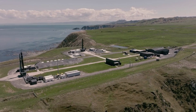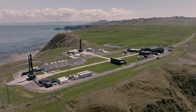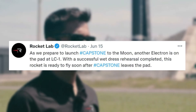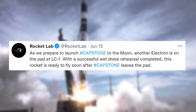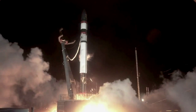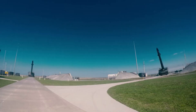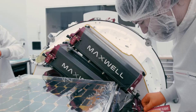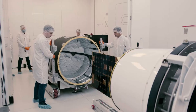The next day on June 15th, Rocket Lab tweeted again, mentioning: 'As we prepare to launch Capstone to the Moon, another Electron is on the pad at LC-1. With the successful wet dress rehearsal completed, this rocket is ready to fly soon after Capstone leaves the pad.' Not long ago Rocket Lab completed the second launch pad at their New Zealand launch complex, which has allowed the company to work on multiple missions and increase their launch cadence.